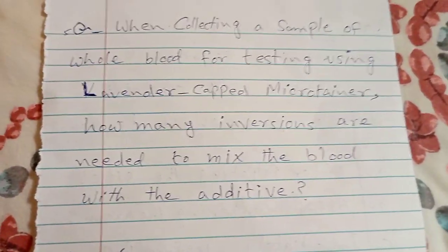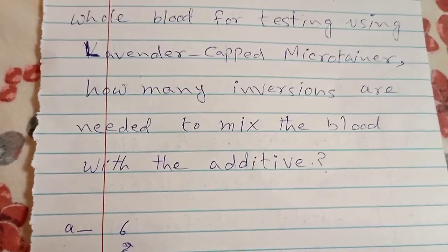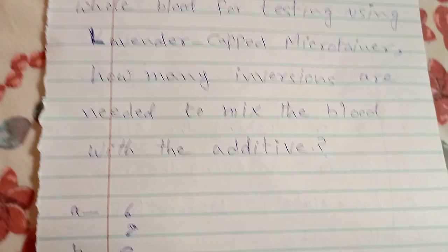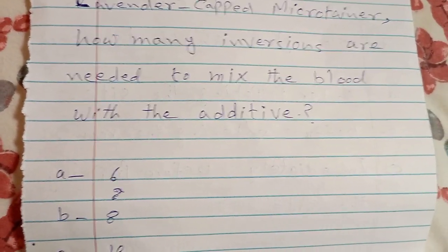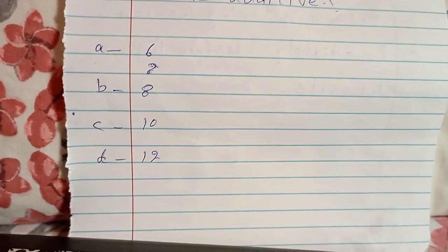When collecting a sample of whole blood for testing using a lavender cap microtainer, how many inversions are needed to mix the blood with the additive? A. 6, B. 8, C. 10, D. 12. The answer is C — 10.